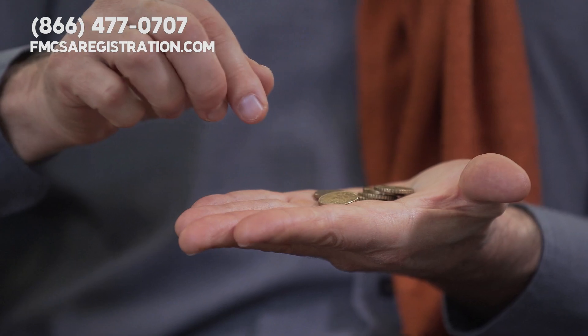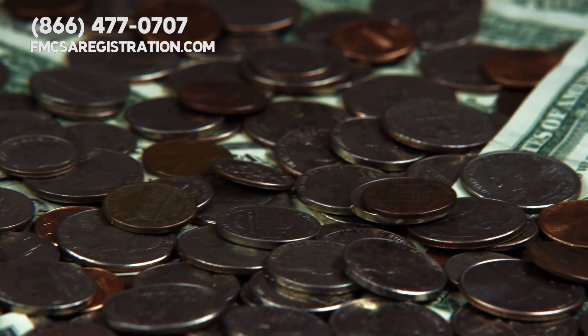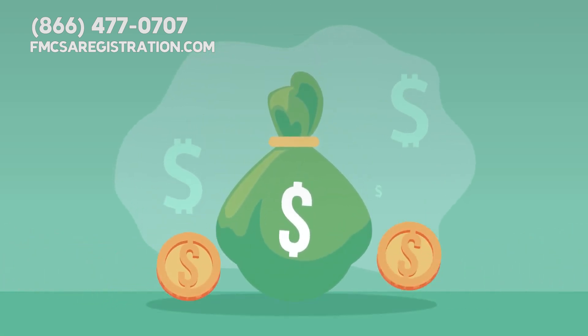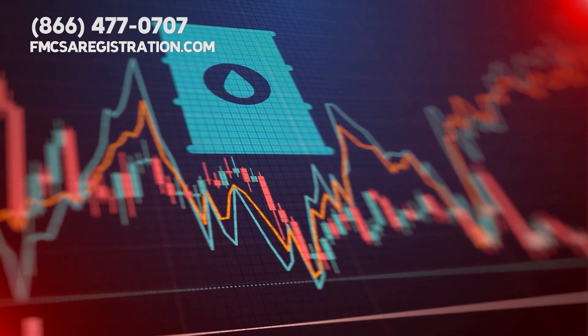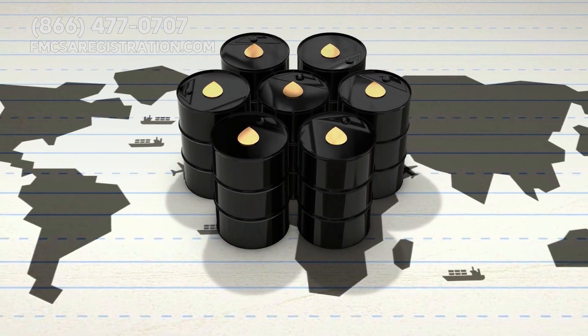They break down each cost — fuel, tolls, maintenance — so you know exactly where your money is going. Factors influencing driving costs include fuel prices, vehicle maintenance, and your driving habits. Understanding fuel prices can be a challenge since they fluctuate due to geography, market conditions, and government policies.